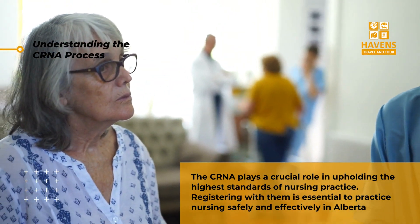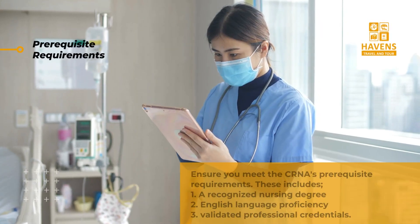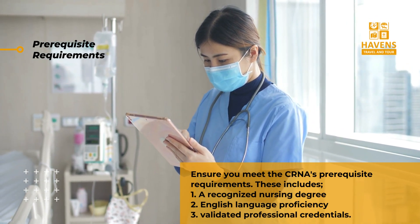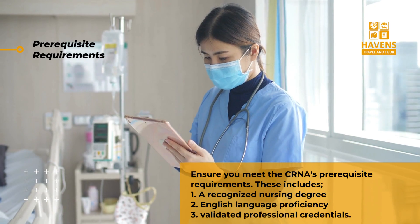Before applying, ensure you meet the CRNA's prerequisite requirements. These include a recognized nursing degree, English language proficiency, and validated professional credentials.